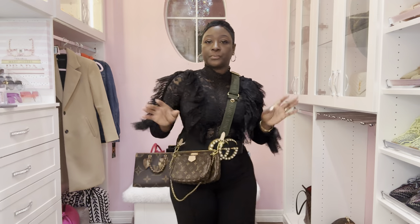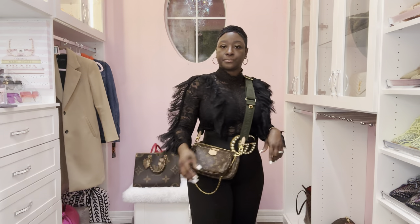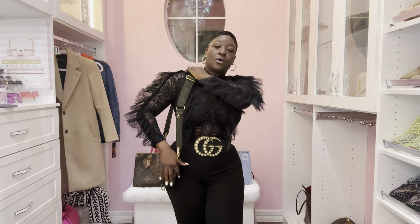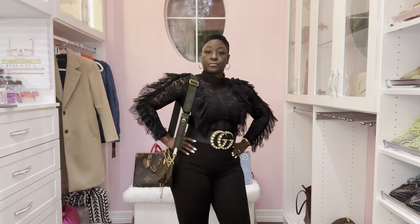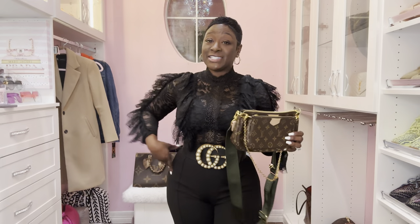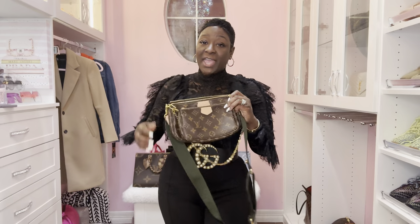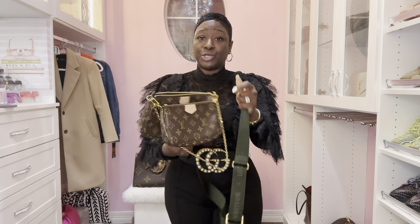Here it is over the shoulder. This is a guitar strap so it does adjust. I have it to my liking right here at my hip. I might wear this tomorrow! You can detach the pochettes — it's a guitar strap, so you can actually turn this into a belt bag as well. Just detach and use the smaller pochette. Be as creative as possible with your handbags — just because it came like this doesn't mean you have to rock it like this.